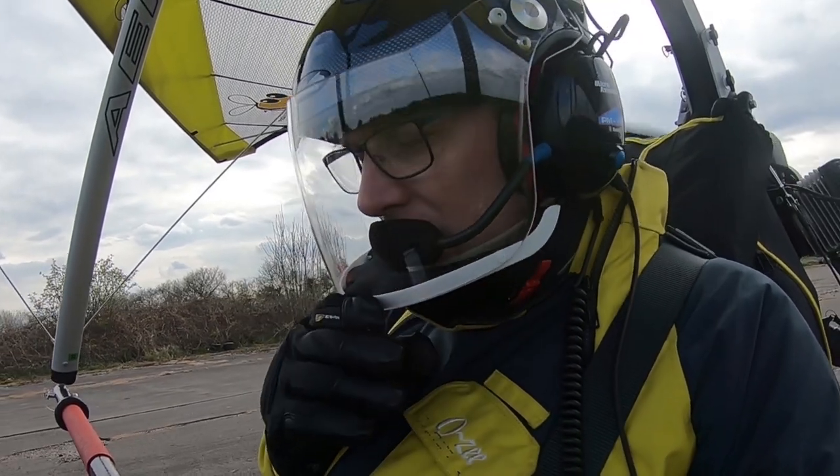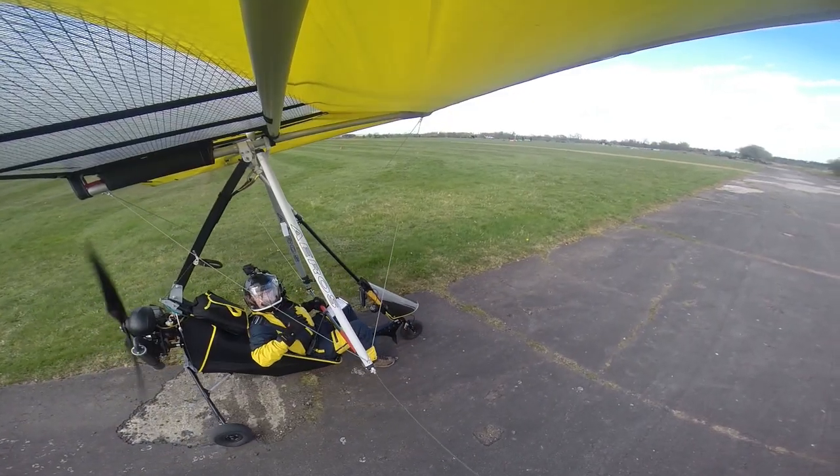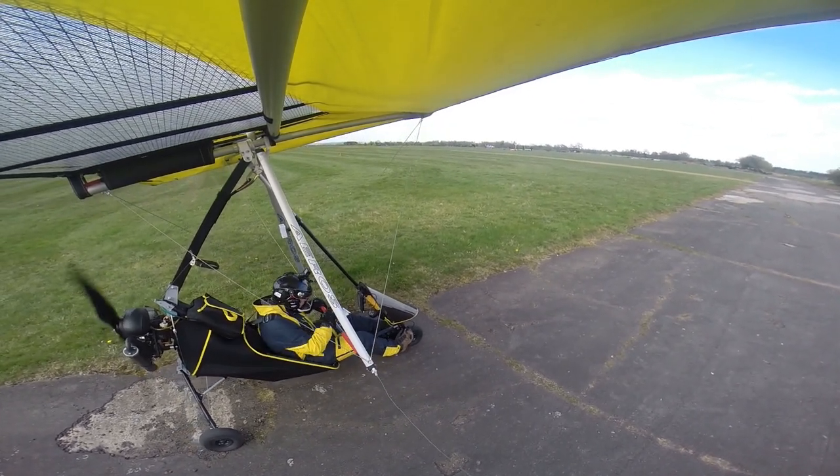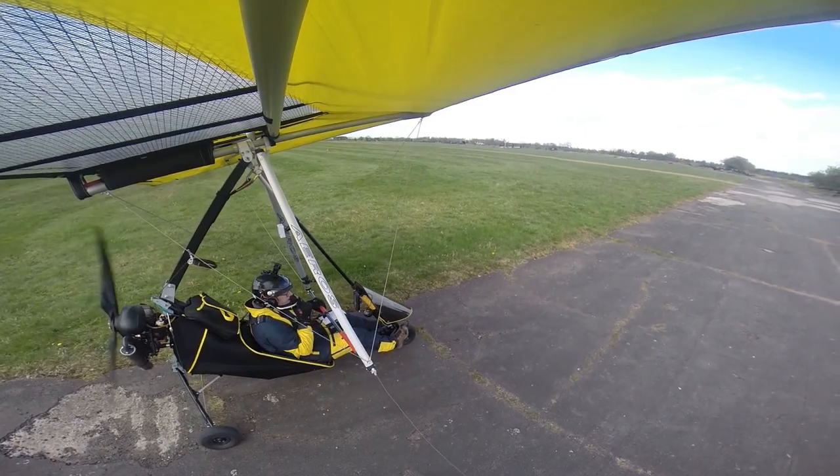Trim is set. Wind and weather is good. Checking awareness — is there anyone on final? No, there isn't. Haven't heard anything on the radio. Visor is down and locked. Engine good, and eventualities are good.